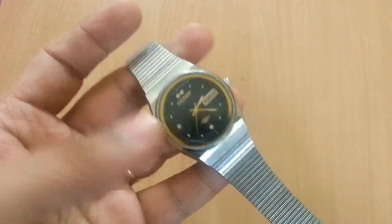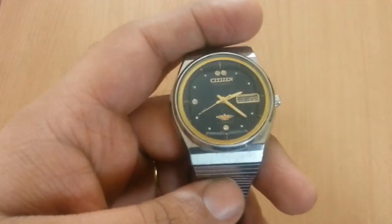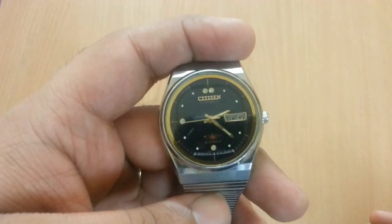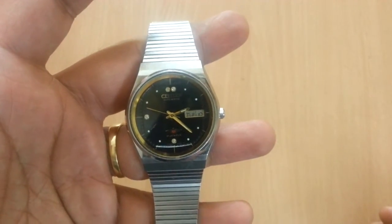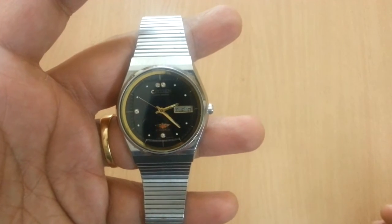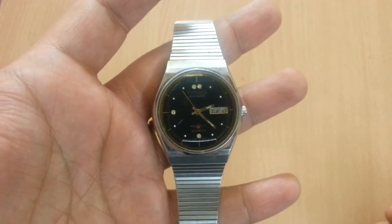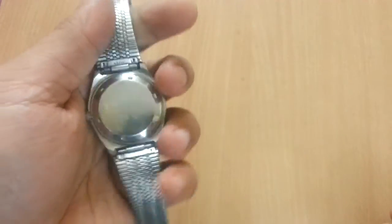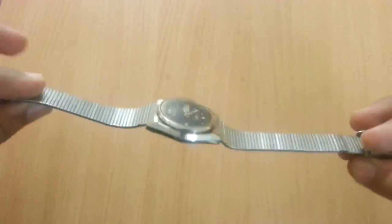It has a very simple design. What caught my eye is that it has automatic movement — you can see the hand movement is moving. I wore this watch for a day and the time looks perfectly nice, so it has been well cared for, I think. It looks like it's in very good condition.